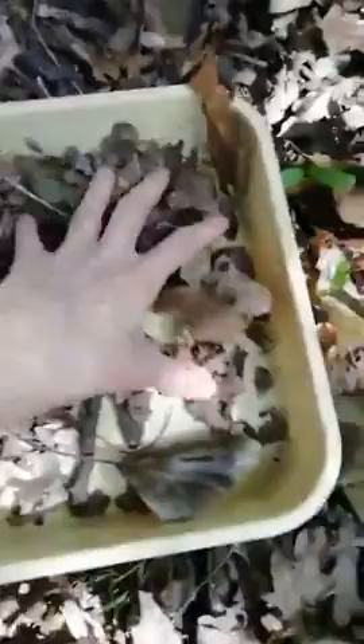Another way to find mini beasts: collect up lots of leaves and leaf litter. If you leave it in a tray for a little while, you can see a few little creatures — they're very tiny. There's a little something moving over there — maybe a springtail. Do you see it bounce? That's something else you can do in your own garden.